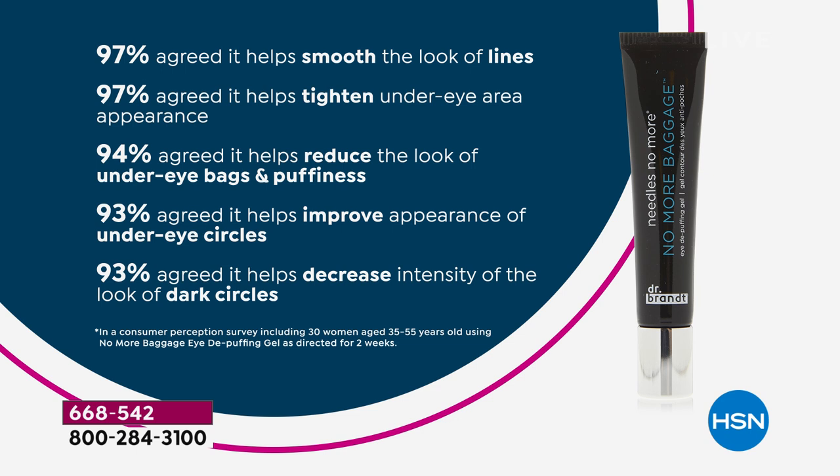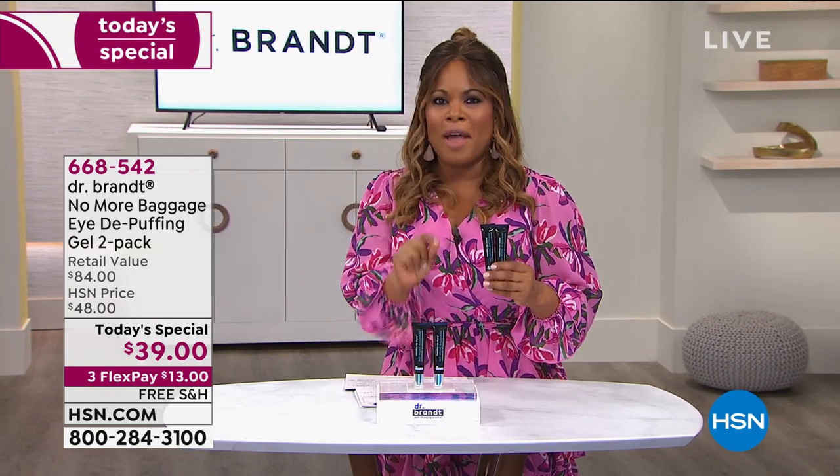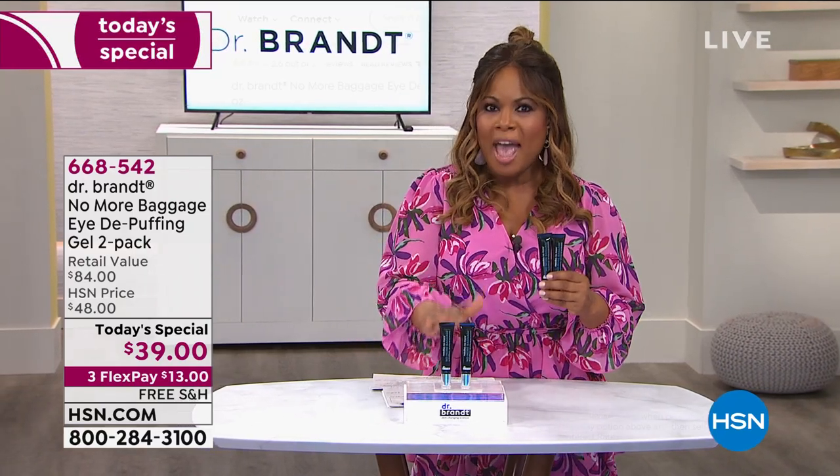Many products leave an egg-white film and can't be used with makeup. This works over or under makeup. The results: 97% agreed it helps smooth the look of lines; 97% agreed it tightens the under-eye area; 94% agreed it reduces the look of under-eye bags and puffiness; 93% agreed it improved the appearance of under-eye circles; and 93% agreed it helped decrease the intensity of dark circles. Even if it improved just one of those challenges, it's well worth it.